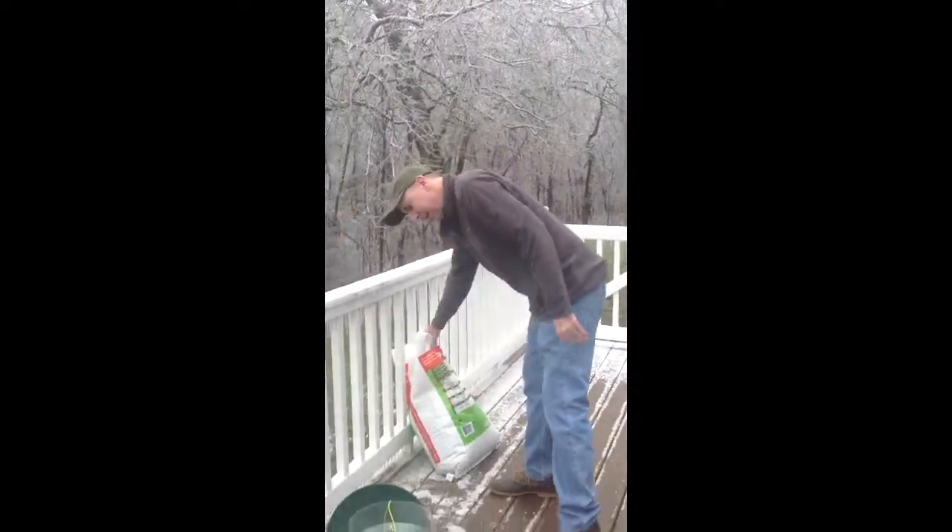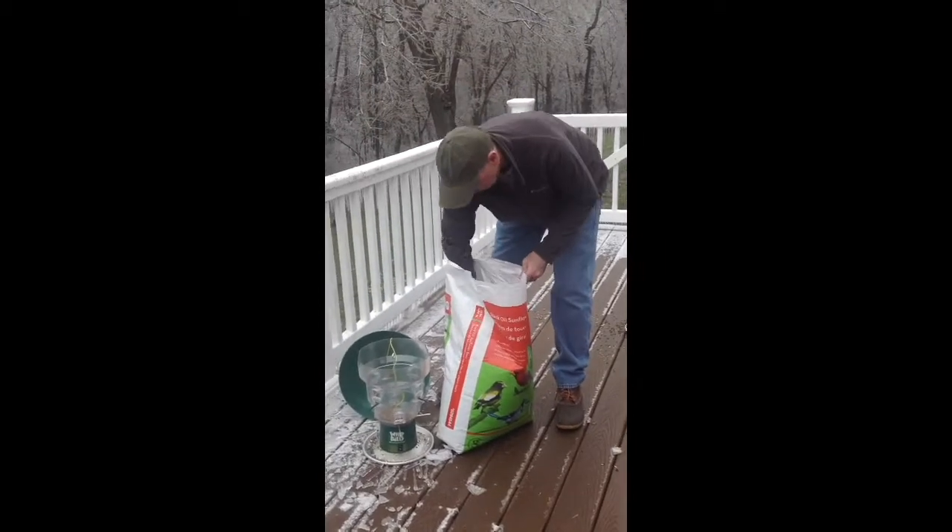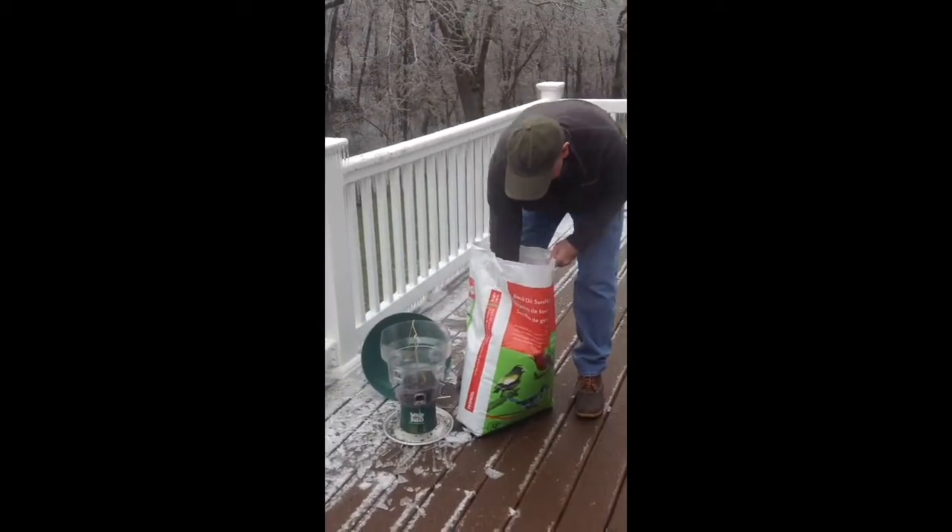We're going to fill the bird feeder up. What kind of food? Sunflower seeds in it. Of course.